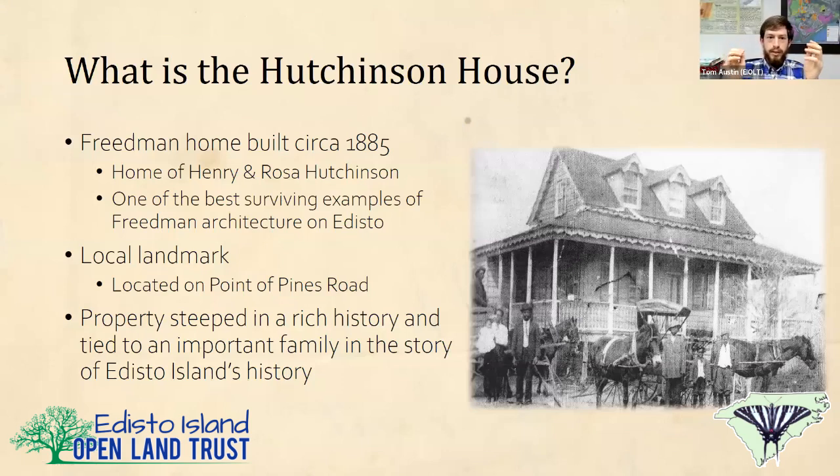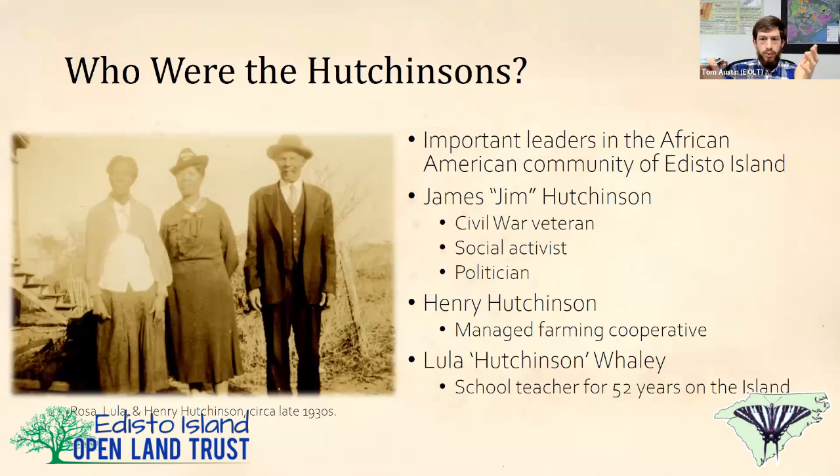The Hutchinson House is the best surviving example of Freedman architecture on Edisto Island. It was built circa 1885 — we're not 100% certain on the exact date — as the home of Henry and Rosa Hutchinson. Henry built it for his wife Rosa essentially as a late wedding gift; they got married in 1885. It's a local landmark located prominently on the side of Point of Pines Road, steeped in rich history tied to a very important family in the global history of Edisto Island.